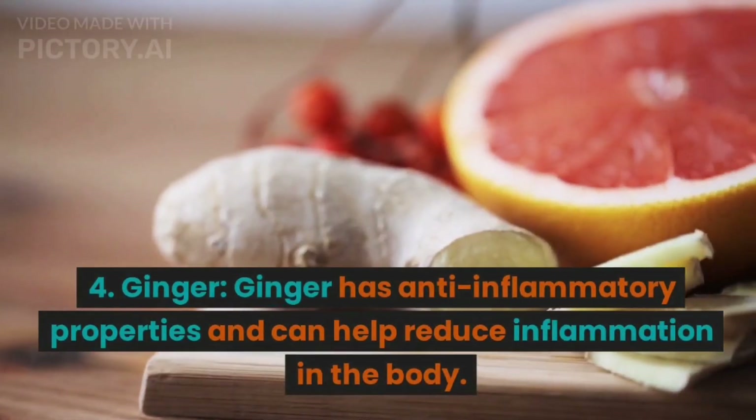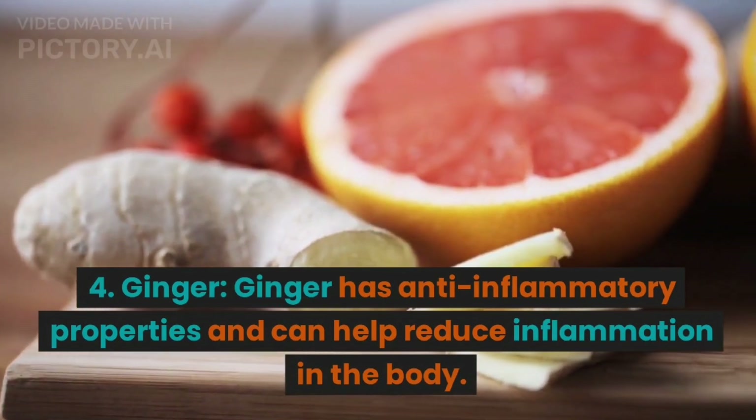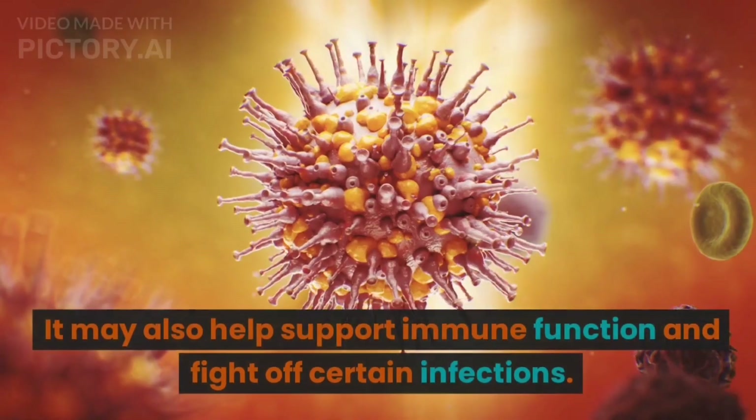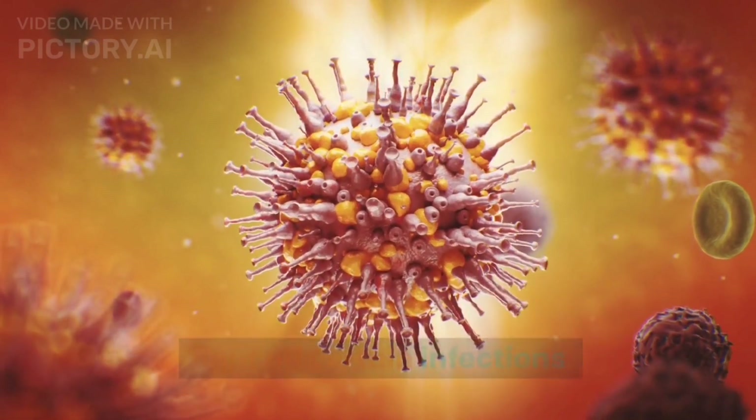4. Ginger. Ginger has anti-inflammatory properties and can help reduce inflammation in the body. It may also help support immune function and fight off certain infections.